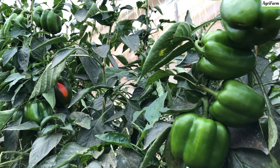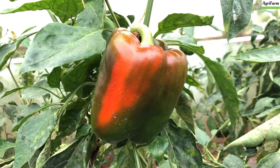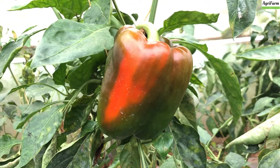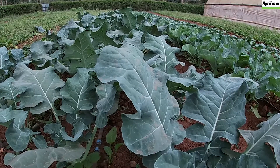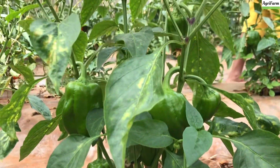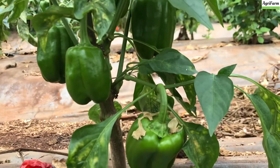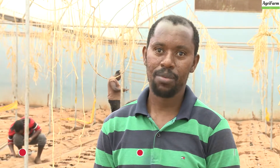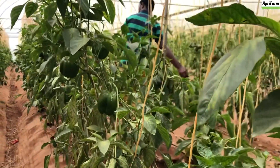My name is Eric Kome, currently trading as Farmian Greens. We deal with major vegetables: capsicum, cucumbers, tomatoes, spinach, darnia, butternut, and coriander. Initially when I bought this plot, I wanted to sit on it. But I realized there is a gap in the market, because I used to buy vegetables like every other day. So I decided to try my hand in vegetable farming, and I majored on tomatoes and capsicum.